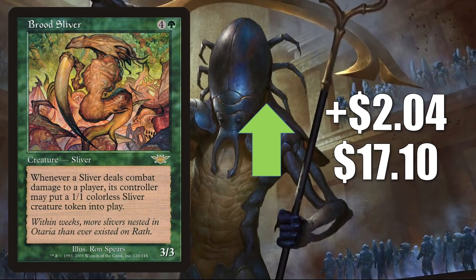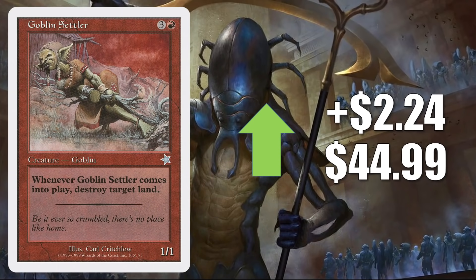Brute Sliver from Legions is up $2.04 to $17.10 — a solid Sliver for Commander Sliver decks that lost some value recently and is now rebounding a little. Goblin Settler is up $2.24 to $44.99 — yet to be reprinted and a little dry online this week; it does get a tad bit of Commander play.